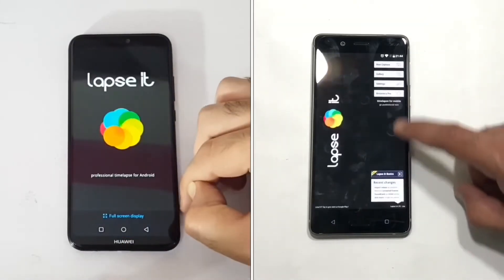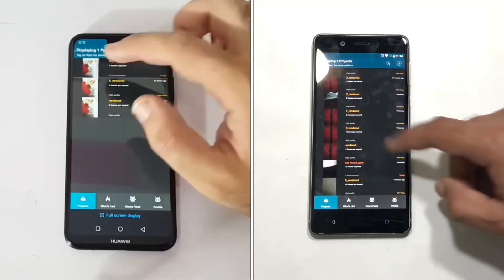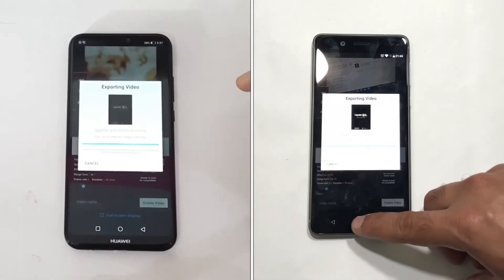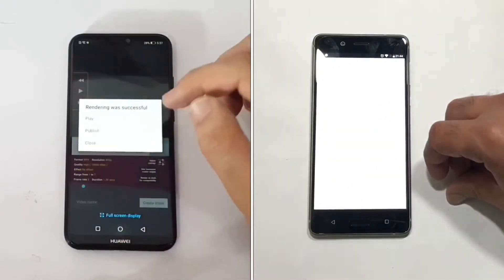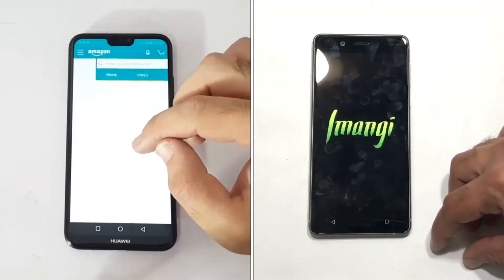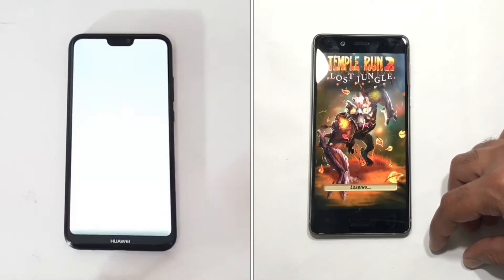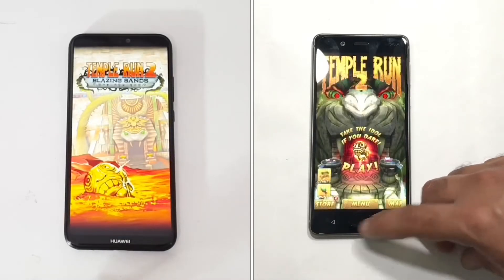Now we're in the gallery on both devices, retrieving a 10-second clip recorded in HD — the same clip on both devices. Nokia 8 retrieves it faster. We then move to Amazon on both devices, and the P20 Lite is just a bit behind the Nokia 8 as we head into the gaming section.